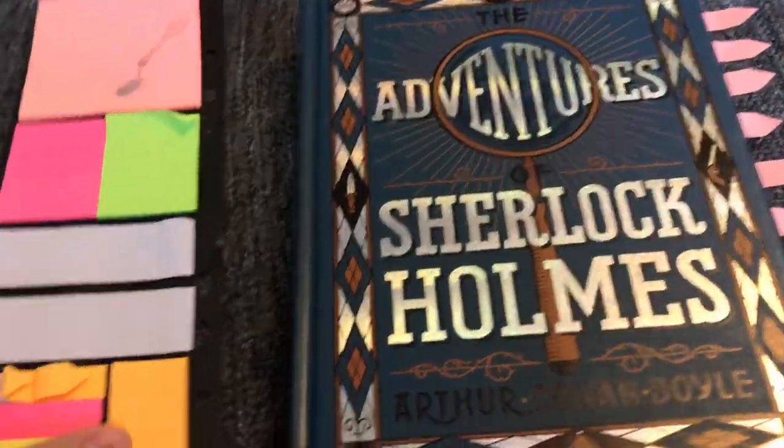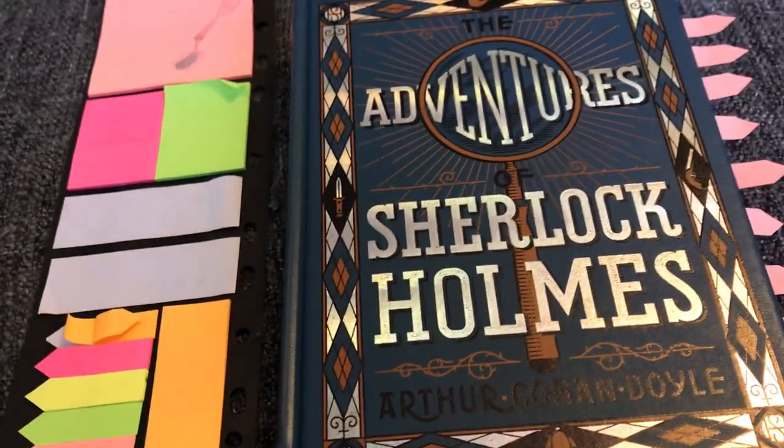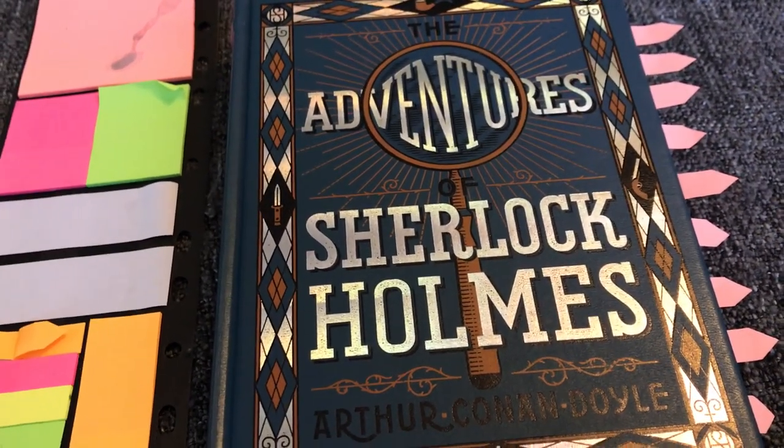That's just a really quick, easy tip. You can use sticky notes from the Dollar Tree. Just a quick, easy little tip on how to help your children with reading strategies.